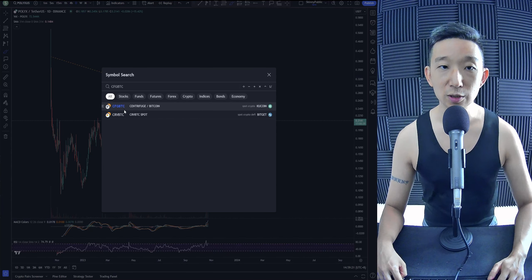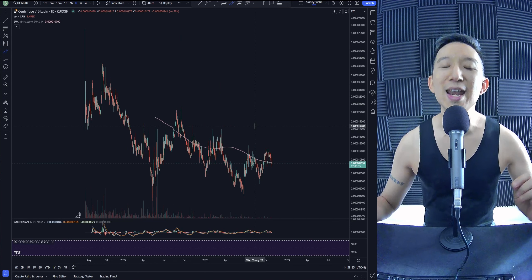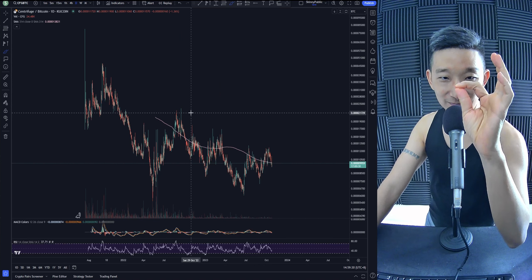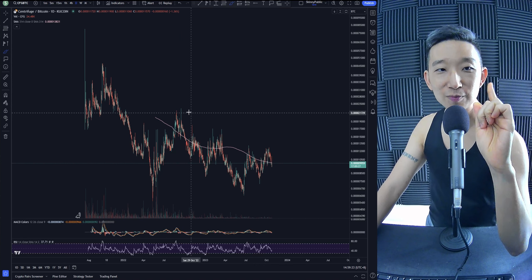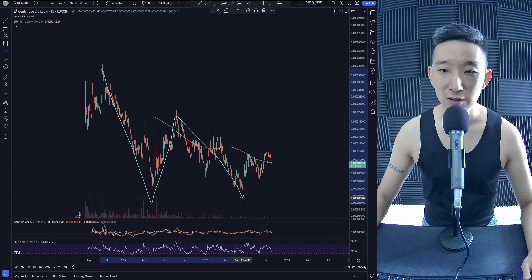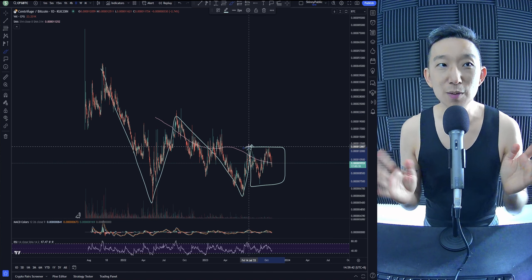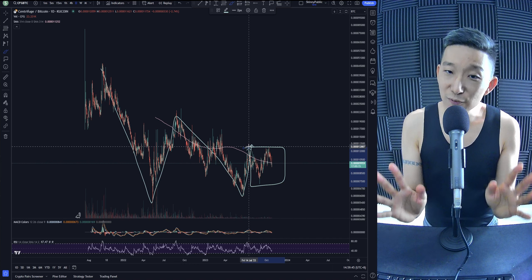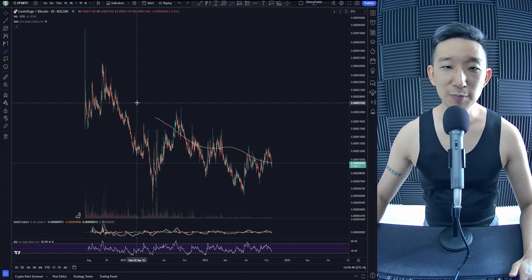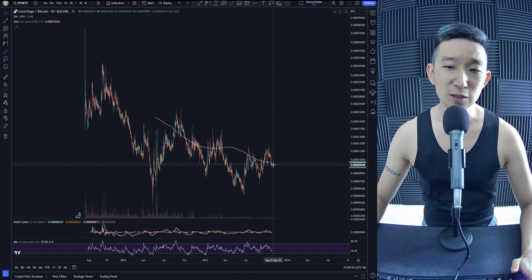Centrifuge CFG/BTC is one of my favorites. If you look very carefully with attention to detail, you can potentially see an A-B-C-D-E pattern against Bitcoin. It's not as obvious, but we are knocking on the skinny pink line — knock knock knocking on heaven's door. I think it's only a matter of time before CFG/BTC breaks higher.